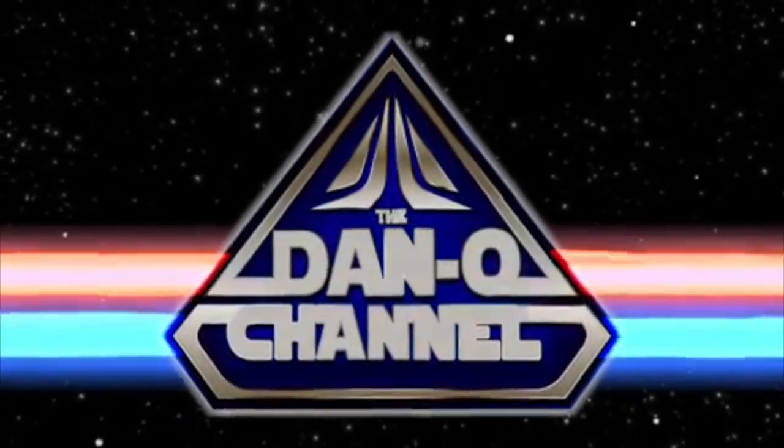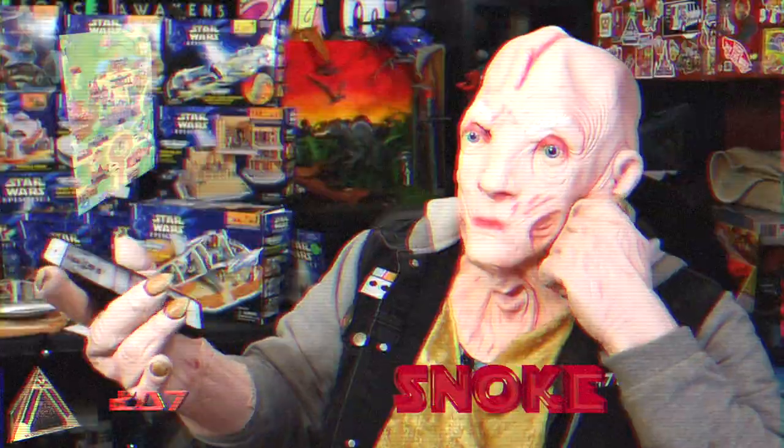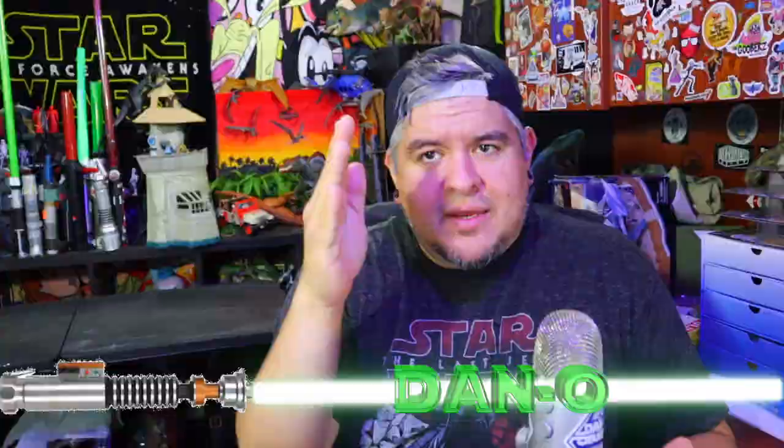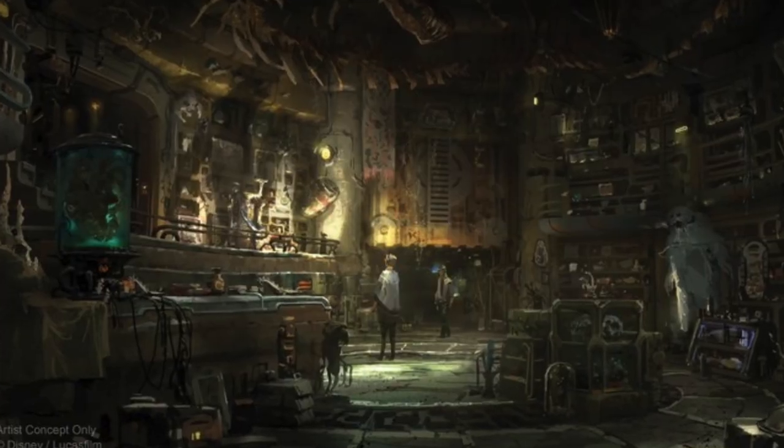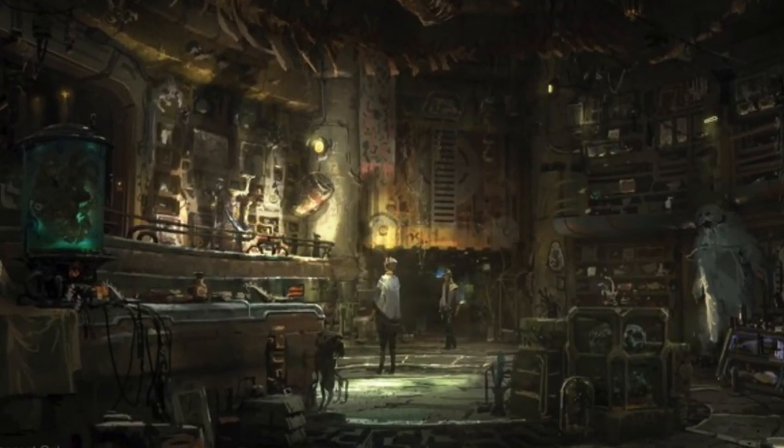Doc Ondar's Den of Antiquities looks to be the coolest shop coming to all of Batuu in Black Spire Outpost. Let's take a look. Hey everybody, welcome to the Dano Channel. I am Dano and I'm back with another deep dive hard look at a Star Wars Galaxy's Edge shop. We're going to be taking a look at Doc Ondar's Den of Antiquities. This shop looks amazing — it looks like it's more than a shop, more of like an experience.